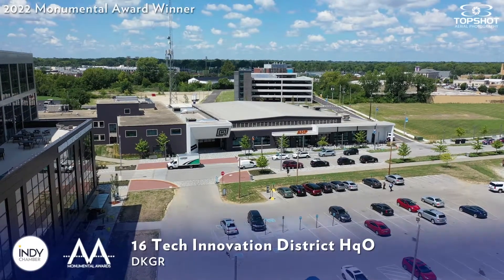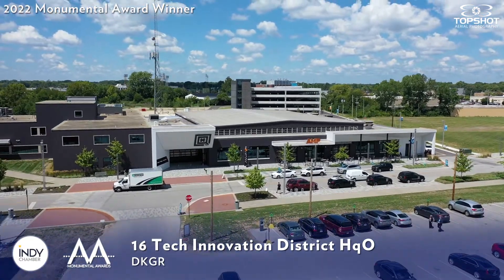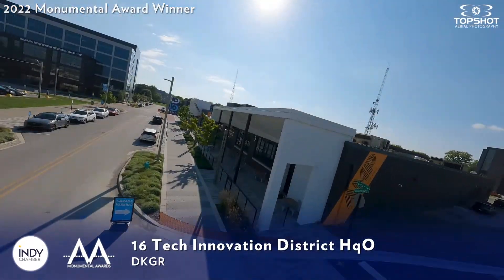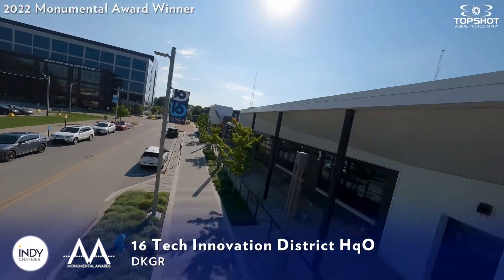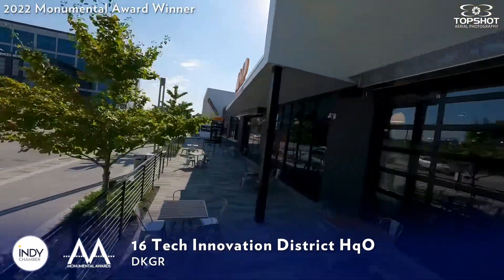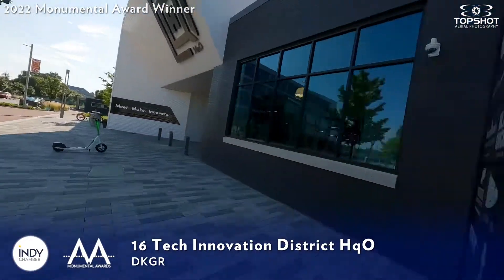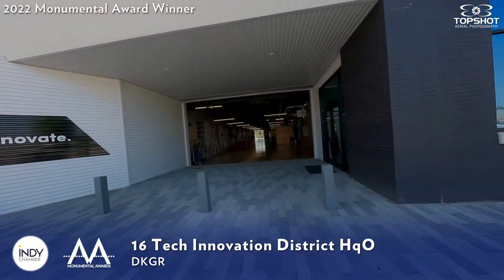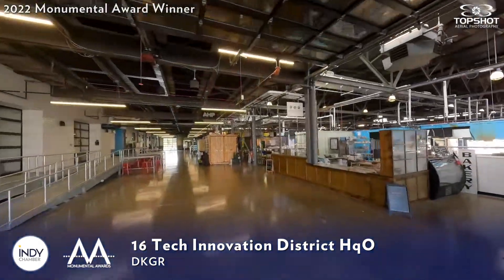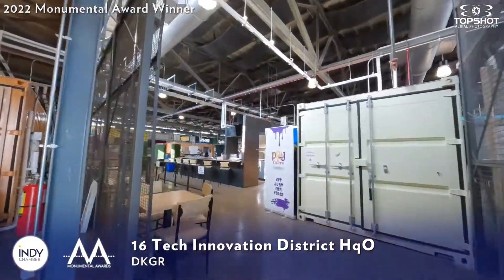The 45th Monumental Award goes to DKGR for their Innovative Reuse Project at Sixteen Tech. Innovative reuse is critical to creating vibrant communities that people of all ages and ability levels can engage in and with. But to take historic places and transform them into dynamic destinations requires thoughtful planning, intentional design, and a commitment to sustainability during project development.